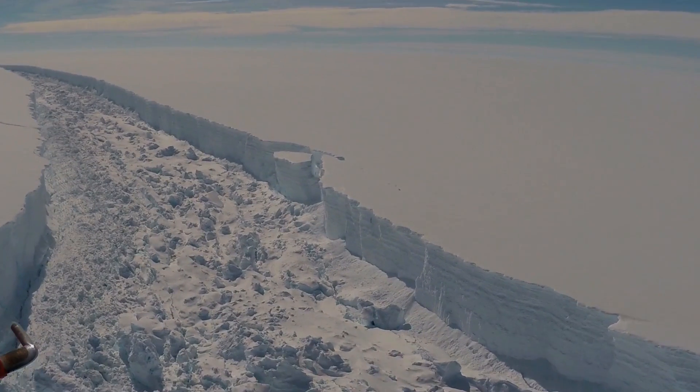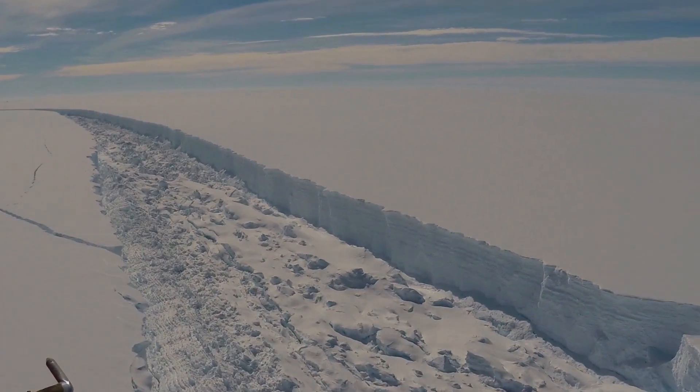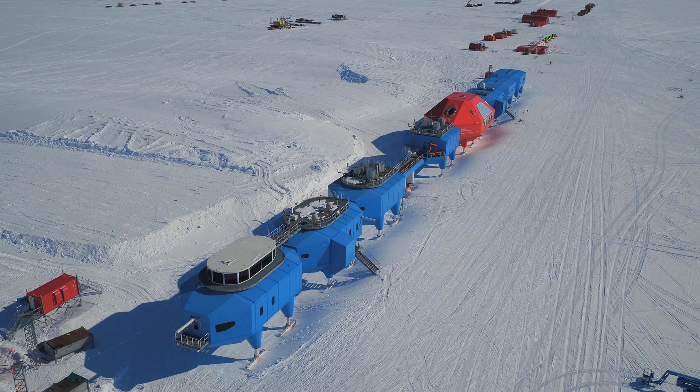Larsen C itself might be a climate change impact, but elsewhere we see cracks forming — for instance on Brunt Ice Shelf, where British Antarctic Survey has its Halley Station — and there those cracks are a very different kind, and we don't believe there is any connection there to climate change.